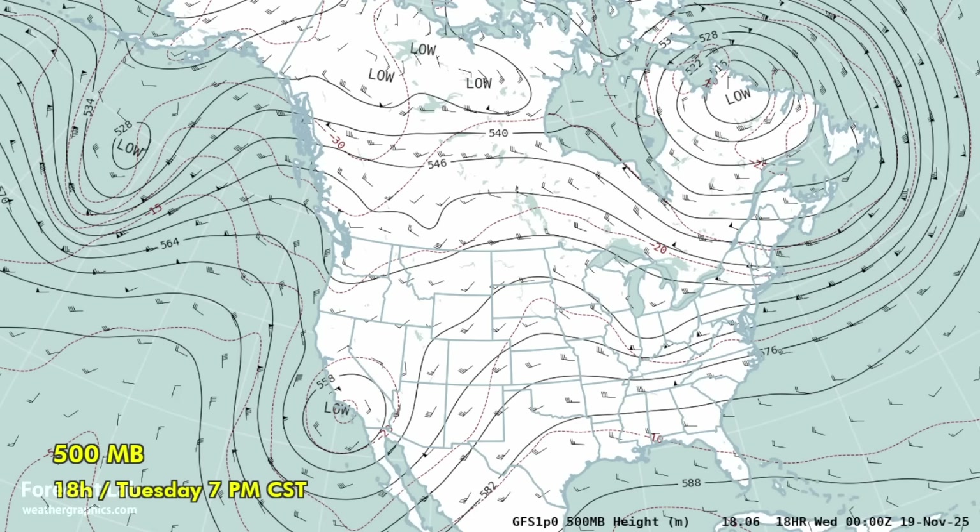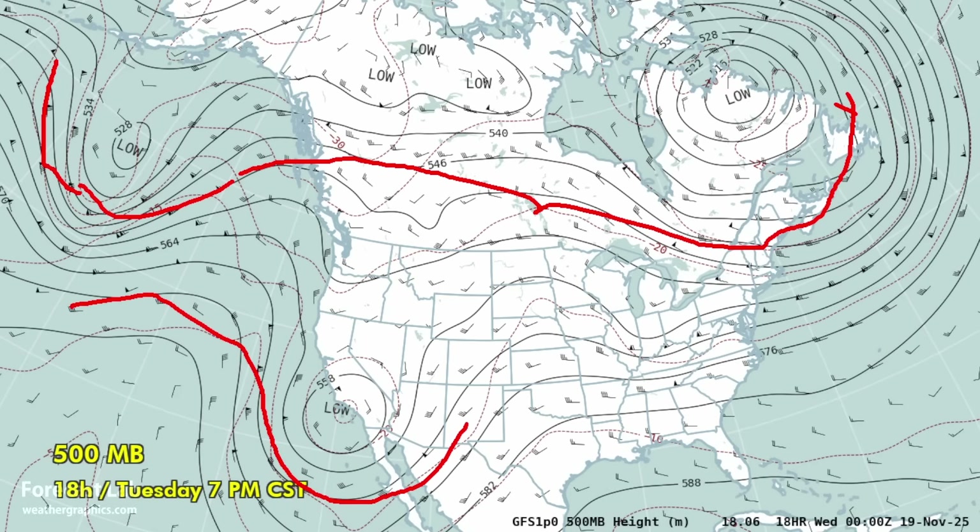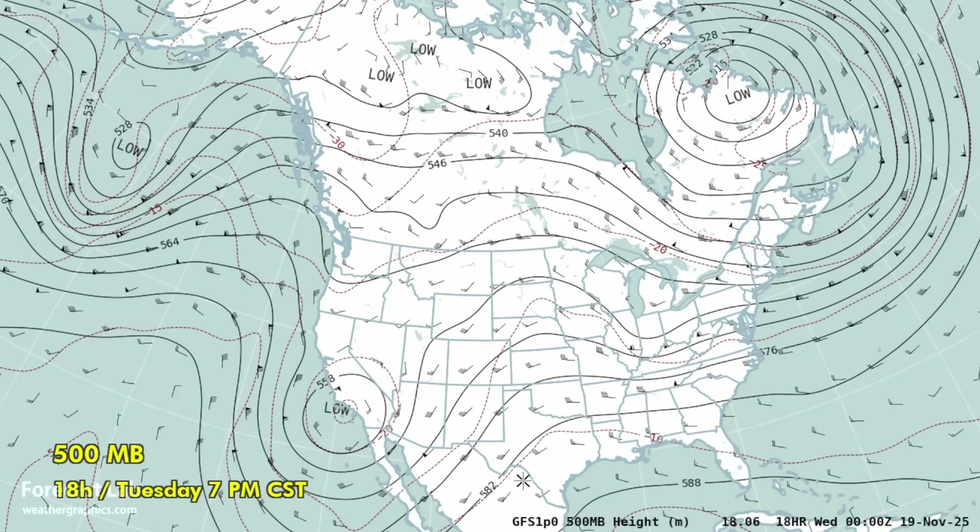The 500 millibar chart is the key to the general weather pattern, and it shows that split flow — the northern stream about like that, the southern stream around that big vortex there in California. That vortex is notable: at 500 millibars, about three miles above the ground, we have the minus 10 isotherm, minus 15, minus 20, and minus 25. That is a cold core structure, as we would expect.